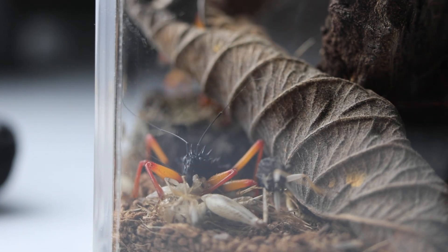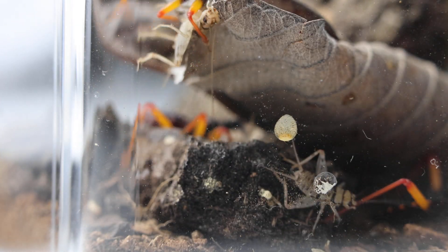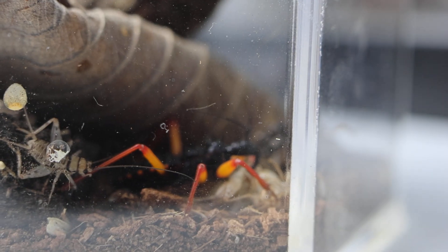Two to three inches — what are they eating at that size? Just big crickets? Bigger crickets, bigger roaches, caterpillars. They'll eat spiders? Yeah, if it's smaller. Spider's not a threat to them if it's smaller.